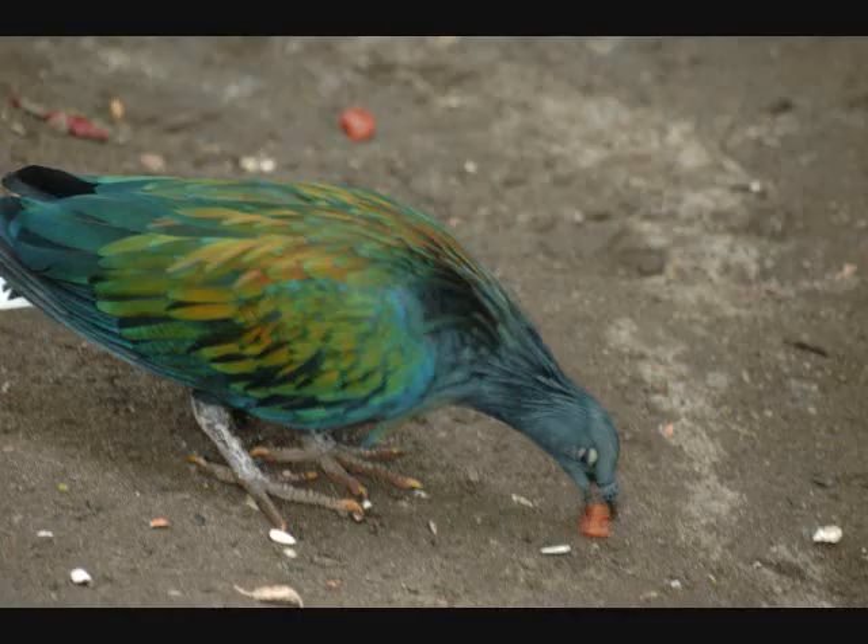Please select the one statement that best describes what you see in the picture. A. The bird is circling in the air. B. The bird is afloat in the water. C. The bird is pecking at something. Answer: C. The bird is pecking at something.